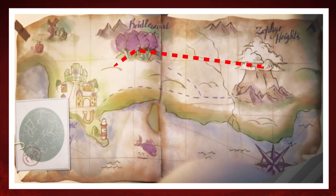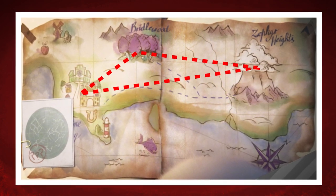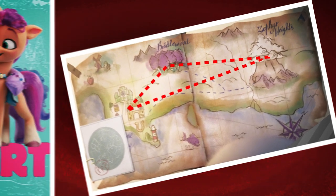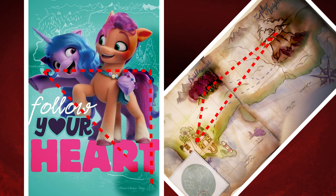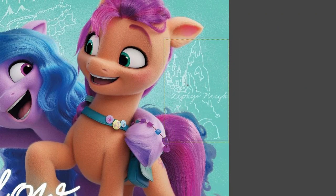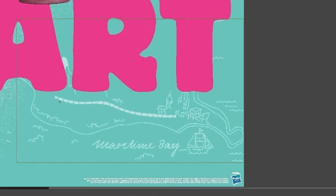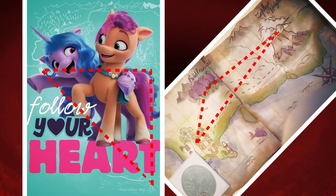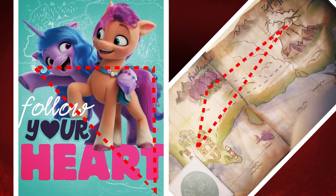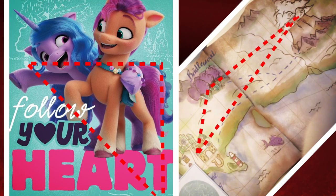The possibility of the Pegasus, Unicorn, and Earth Pony cities having an acute triangular geolocational relationship as shown on this map is an idea I recently deemed improbable, until I noticed something it shares in common with this movie poster. Both present Zephyr Heights as being located north of Maritime Bay, Bridalwood west of Zephyr Heights, and Maritime Bay south of Bridalwood. If there's an ounce of truth to Sunny's map, then the fact that the two of them agree on this triangular layout would indicate that the relative positions of modern Equestria cities could actually be just as they appear here.